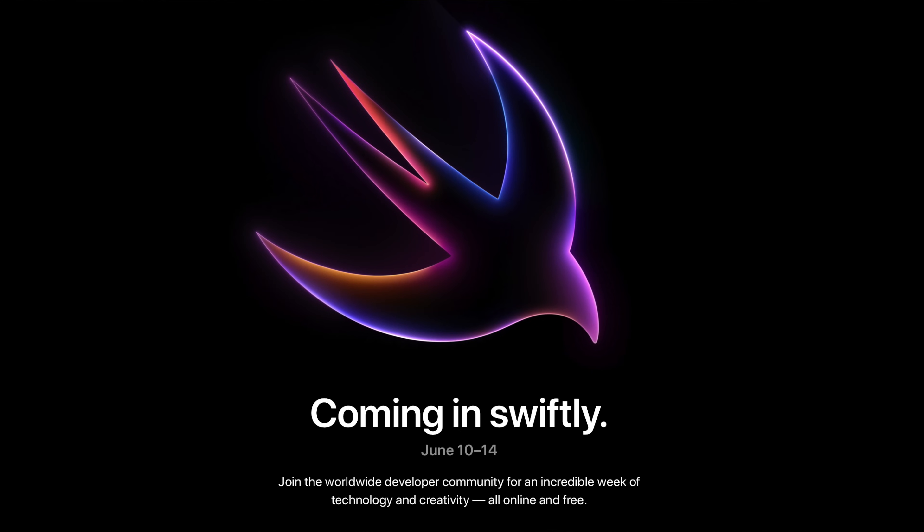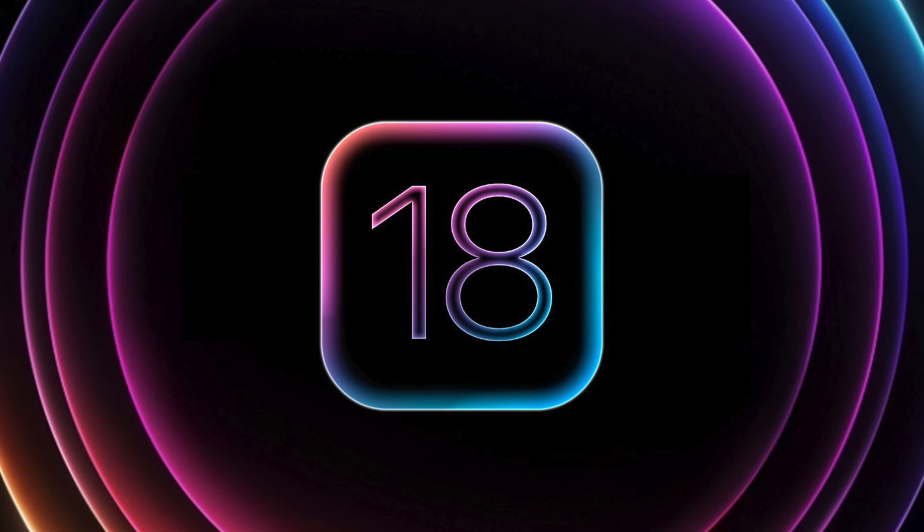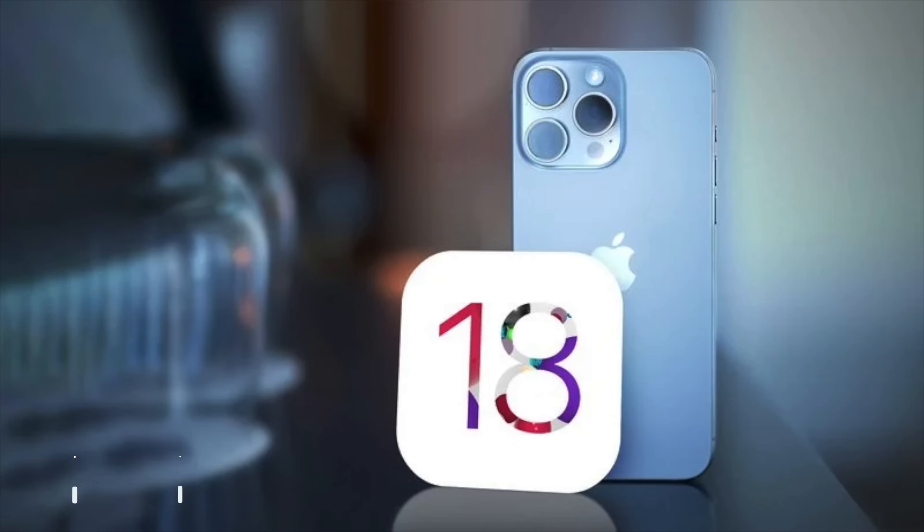WWDC is just a couple of weeks away and we're expecting a ton of new features for iOS 18. Perhaps the most unexpected new feature to be rumored recently is that Apple is apparently allowing for more customization of the iPhone's home screen, according to Bloomberg's Mark Gurman.